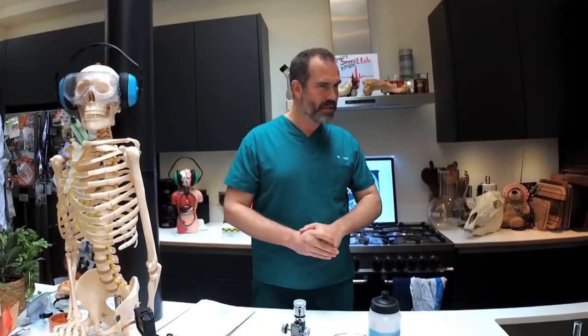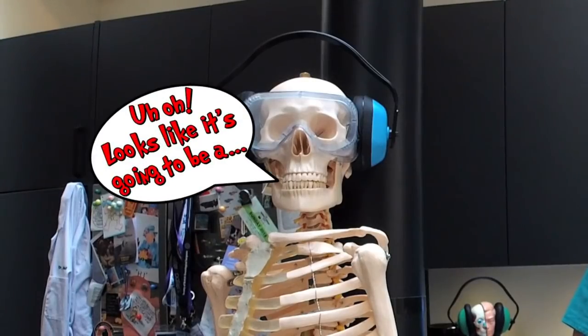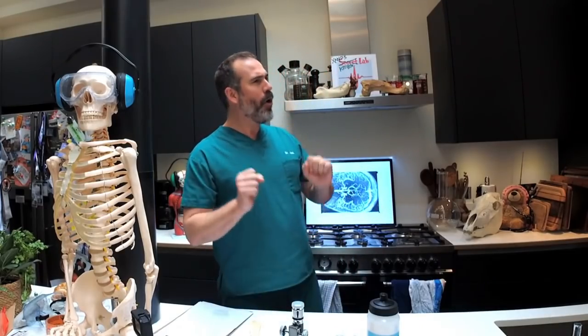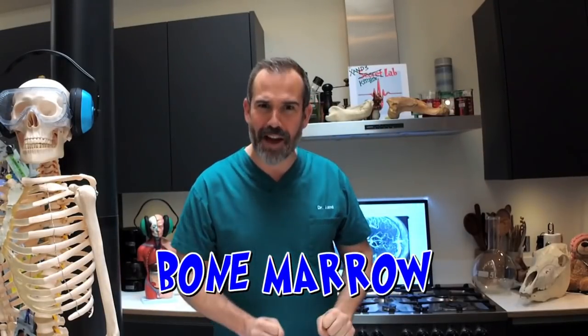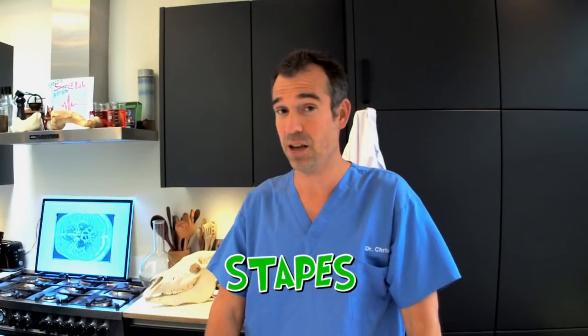Did you know that the proper name for the jawbone is the mandible? And in fact, almost half your bones are found in your hands and in your feet? The largest bone in the human body is the femur, which is the bone inside your thigh. And inside your femur, and some of your other long bones, is bone marrow — the stuff that makes some of your blood cells. The smallest bone in your body is the stapes, one of the ossicles — the small bones inside your ear that help transmit sounds from your eardrum into your brain.